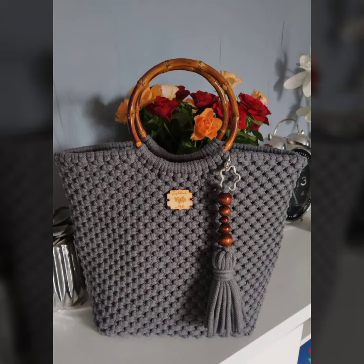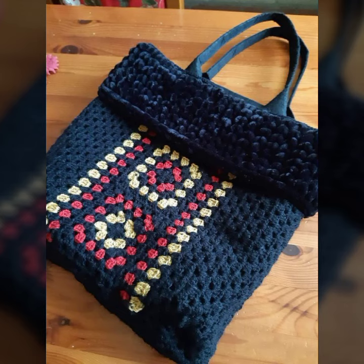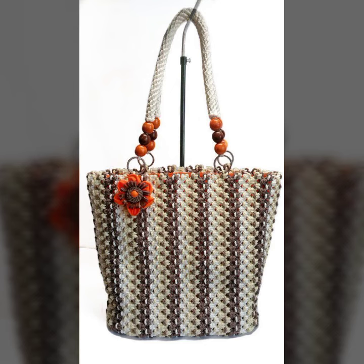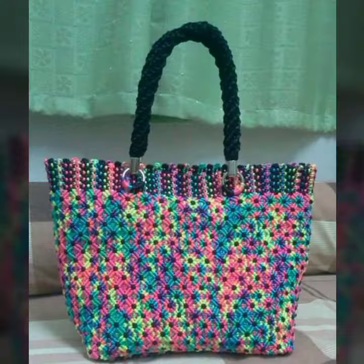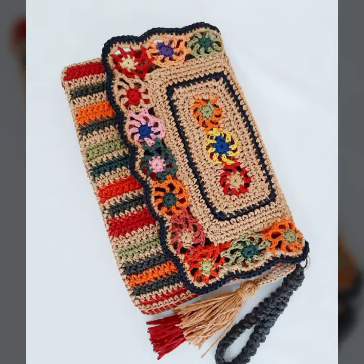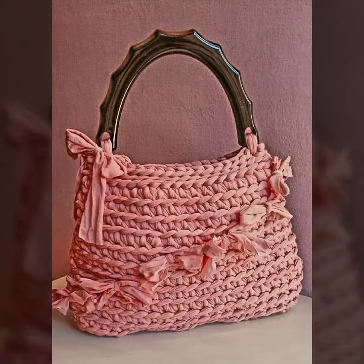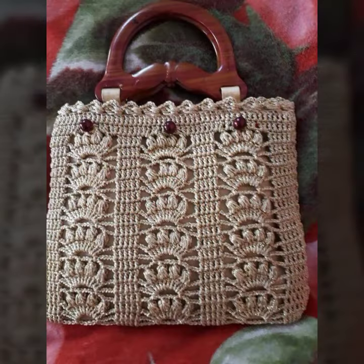If you like this video, subscribe to New Fashion Ideas. I hope you like this video and this collection — new collection, new idea.